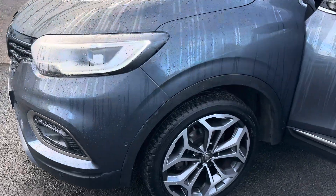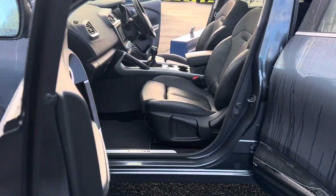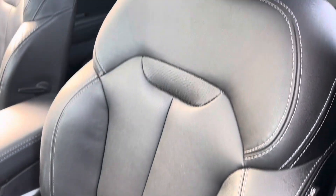This car is finished in a lovely metallic grey, with lovely diamond-cut alloy wheels. With this being the GT Line, the sides look very, very nice, and as you can see it's got the full leather interior.